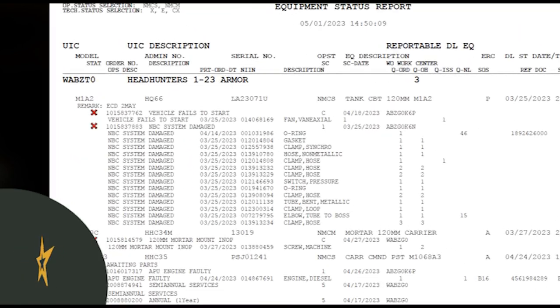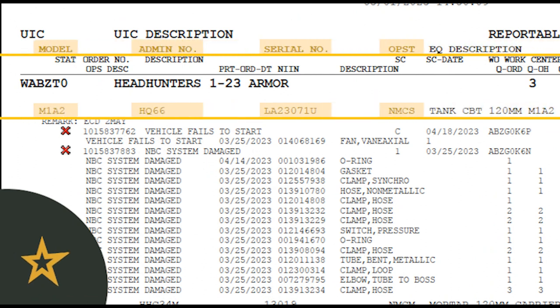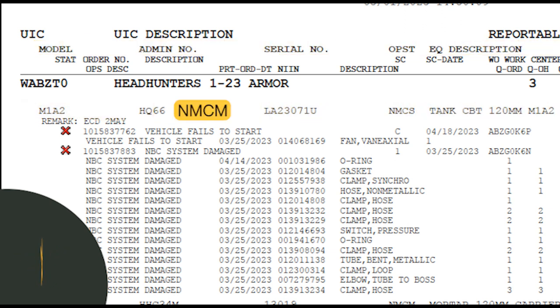The equipment level, from left to right, tells us the equipment's model number, its admin number or bumper number, serial number, and then its operational status. Besides being FMC — fully mission capable — the operational status will either be NMCM, non-mission capable for maintenance, or NMCS, non-mission capable for supply.